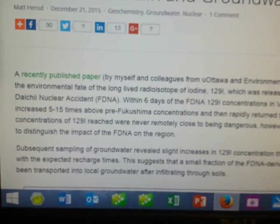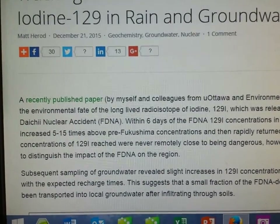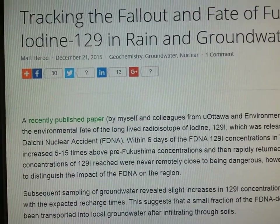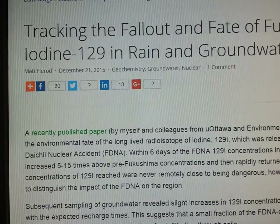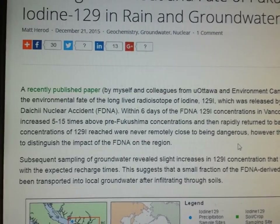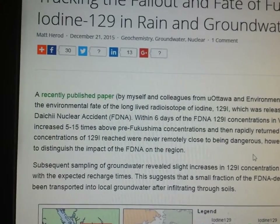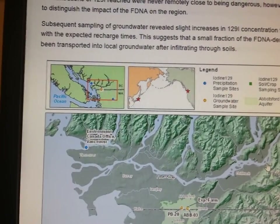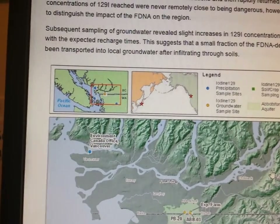Look what this says. A recently published paper by myself and colleagues from Ottawa and Environment Canada, the University of Ottawa, investigates the environmental fate of the long-lived radioisotope Iodine-129, which was released by the Fukushima Daiichi nuclear accident — FDNA. Within six days of the FDNA, Iodine-129 concentrations in Vancouver precipitation increased five to fifteen times above pre-Fukushima concentrations, then rapidly returned to groundwater. The concentrations reached were never remotely close to being dangerous, however they were sufficient to distinguish the impact of FDNA.